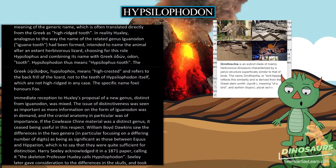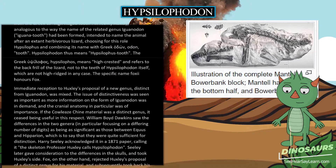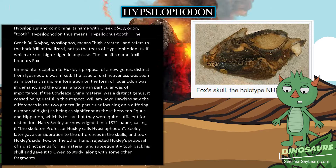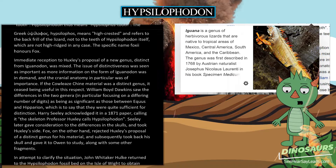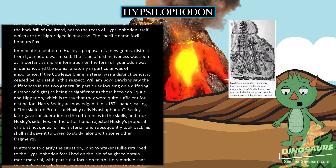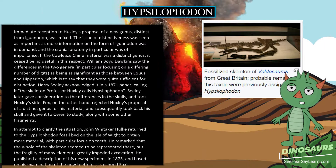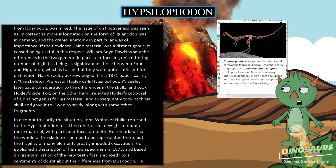Immediate reception to Huxley's proposal of a new genus distinct from Iguanodon was mixed. The issue of distinctiveness was seen as important as more information on the form of Iguanodon was in demand, and cranial anatomy in particular was of importance. William Boyd Dawkins saw the differences between the two genera — in particular focusing on a differing number of digits — as being as significant as those between Equus and Hipparion, quite sufficient for distinction. Harry Seeley acknowledged the specimen in an 1871 paper and later took Huxley's side after considering the skull differences.